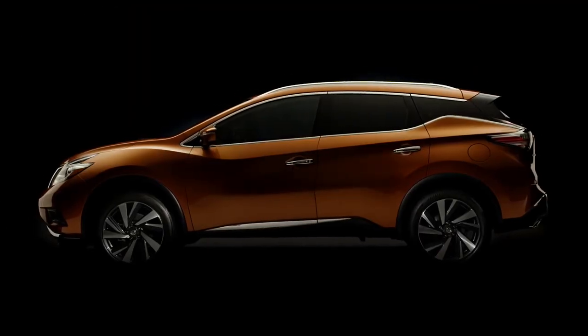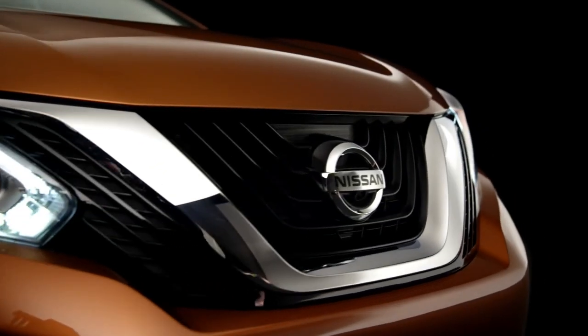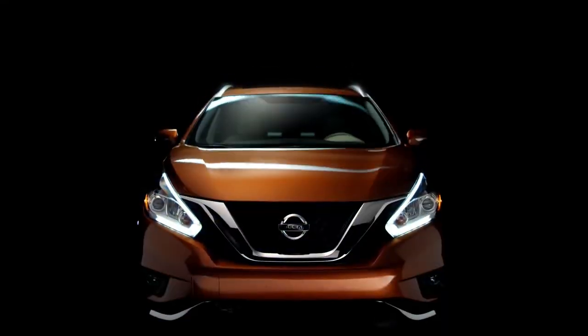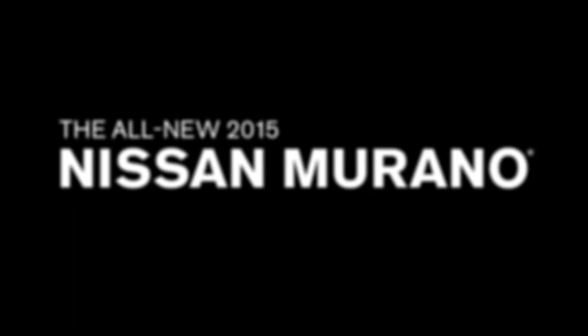I knew I wanted a Nissan Murano, and I knew I wanted a Platinum because of all the baked-in features. One of those I really wanted, but it wasn't a showstopper, was having CarPlay baked in. But the cost of a 2015 model versus buying a 2017 and a half, 2018, or 2019 model — we're talking thousands of dollars in savings, even for a comparable amount of mileage on the vehicle.